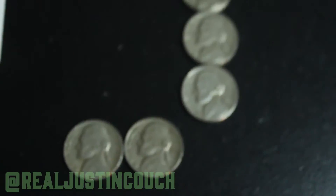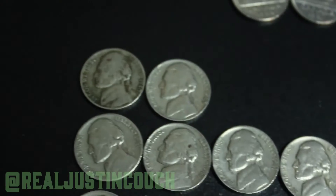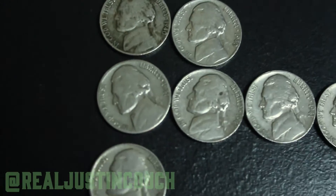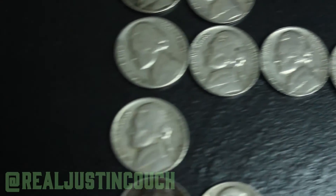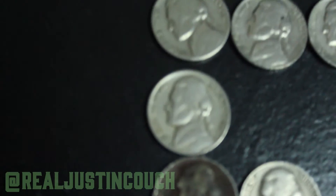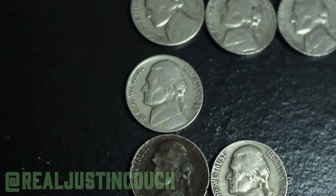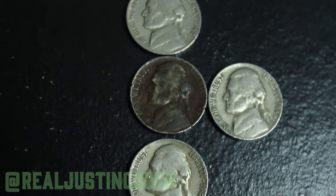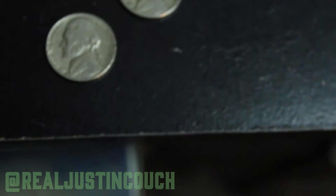Over here, these two are the Philadelphia mints and they are 1952. The top two are 1940s and every single one of these are Philadelphia mint, except for the last coin. The 1940s: 1941, 42, 46 — two 46s — 47, and then the only Denver mint out of the 40s would be a 1948.